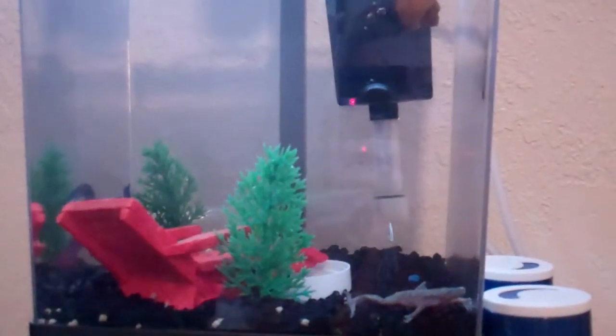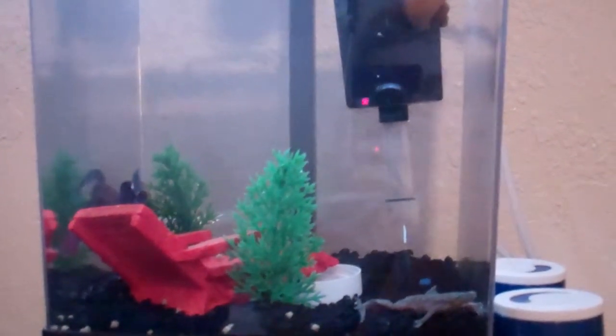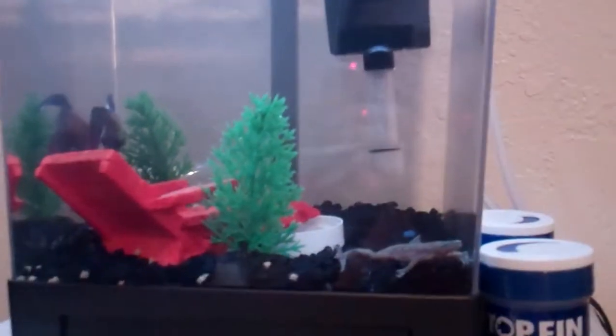Well, hello. Today is Saturday, the 1st of October 2011.